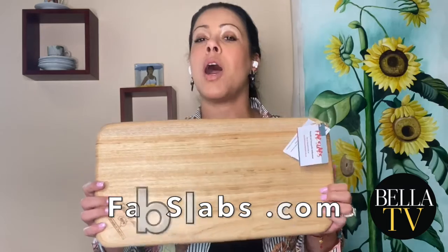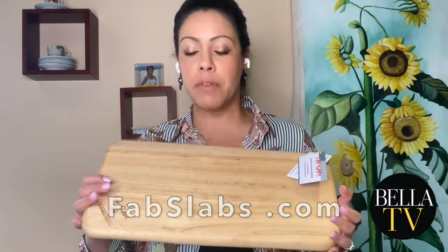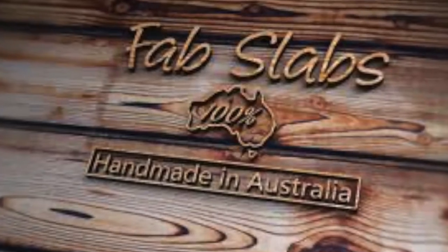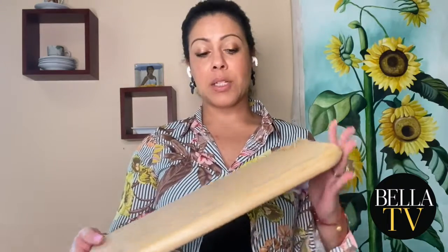Fab Slaps is another option for your foodie lover. Not only is it 100% antibacterial — and we all know that we need that in a cutting board — but the design is actually really beautiful and sleek, and it could be a great addition to your countertop in your kitchen.